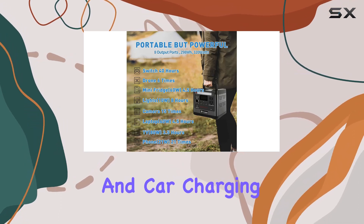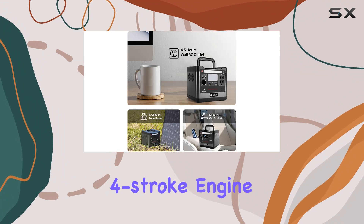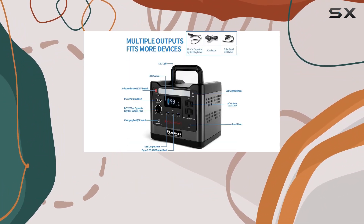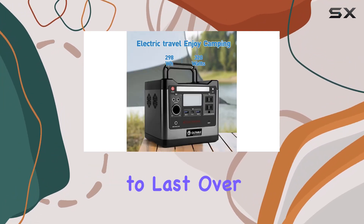Charging options are versatile — from wall charging to solar panel and car charging, this power station adapts to your lifestyle. The long-lasting LiFePO4 battery retains 80% capacity after 3,000-plus cycles, making it a durable investment.